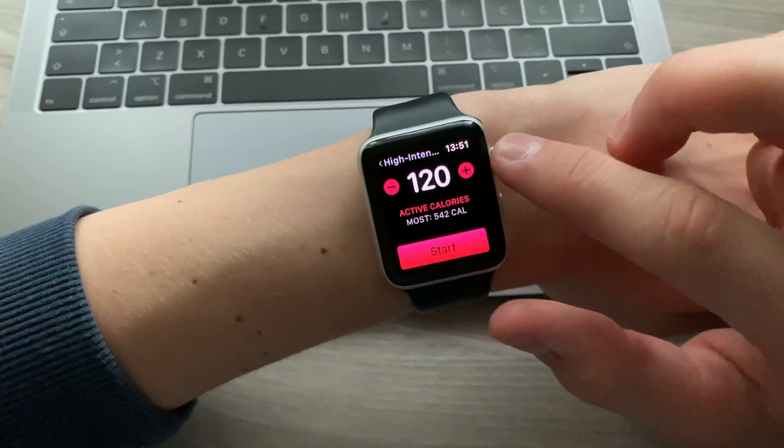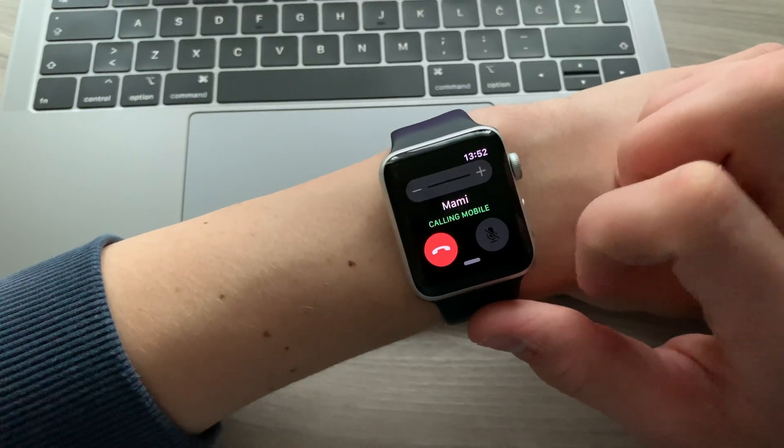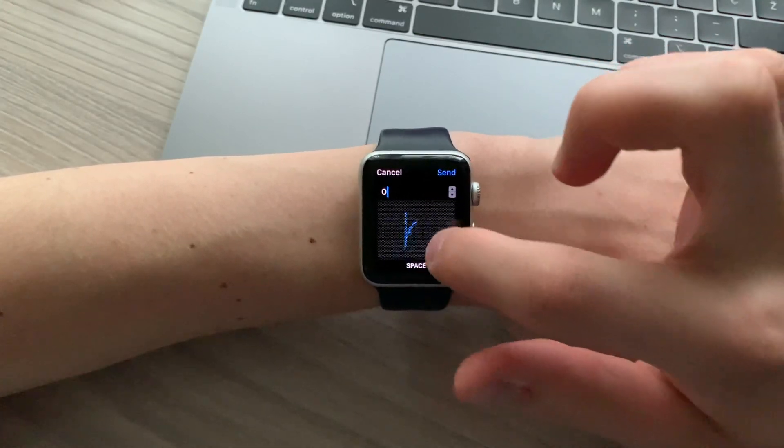Hi, my name is Dylan and since I purchased an Apple Watch Series 3, my life has dramatically changed. I talked about that more in depth in my first ever YouTube video, so if you haven't seen it, make sure to check it out. With workout monitoring features, always-on notifications, calls and messages directly from your wrist, an Apple Watch has quickly become one of the best products I own.